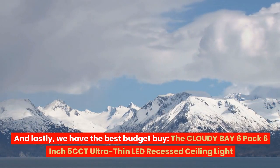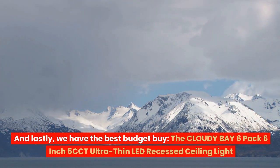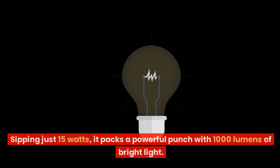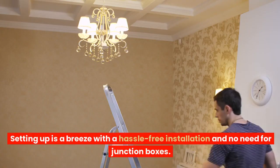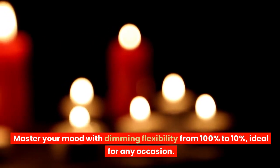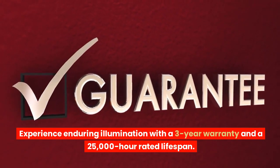And lastly, we have the best budget buy: the Cloudy Bay 6-pack 6-inch 5CCT ultra-thin LED recessed ceiling light. Transform your ambiance from a cozy fireside glow to a crisp winter dawn with five color temperature settings. Sipping just 15 watts, it packs a powerful punch with 1000 lumens of bright light. Setting up is a breeze with hassle-free installation and no need for junction boxes. Master your mood with dimming flexibility from 100% to 10%, ideal for any occasion. Experience enduring illumination with a three-year warranty and a 25,000-hour rated lifespan. Perfect for budget-conscious decorators seeking affordable high-quality lighting.